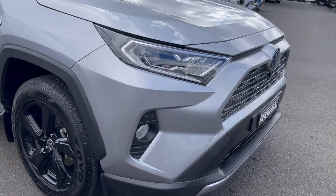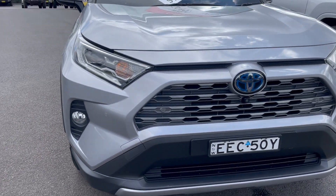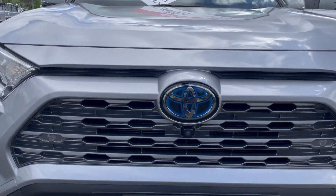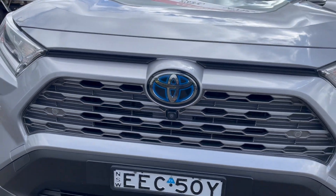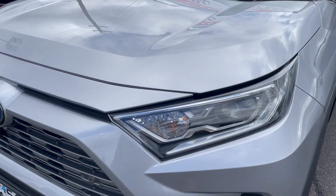Coming around to the front, you can see the vehicle is equipped with front parking sensors. We have the fog lights and also the camera right at the front there as well. The front bumper all looks to be in good condition. Coming up onto the bonnet.